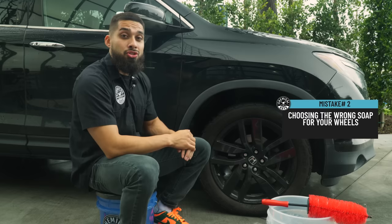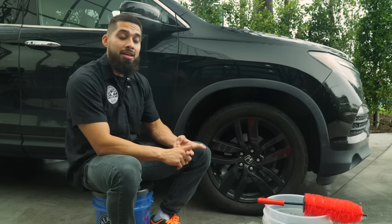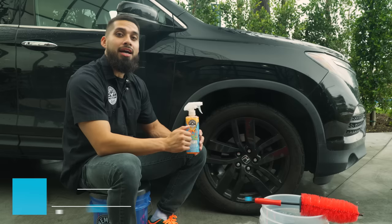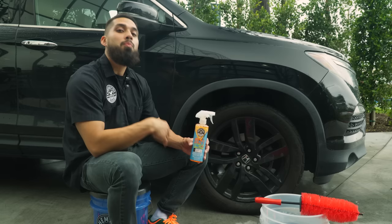Number two is choosing the right product, which might sound very simple. First, you need to know what type of wheel finish you have. Two, you need to know if it has any coating. Three, you need to know if your wheel is delicate. Four, keep inspecting as you go. Today we'll be using Sticky Citrus Wheel Gel, which lands in the middle of Chemical Guys Wheel Care — not too harsh, not too soft. It's strong enough to tackle dirt, grime, and debris while sudsing up amazingly without causing any corrosion. It's simply going to clean, bring back the shine, and bring back the reflection.